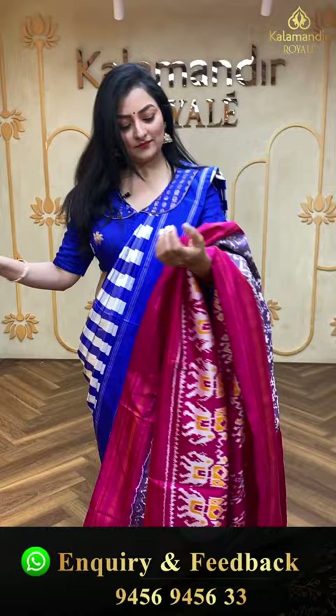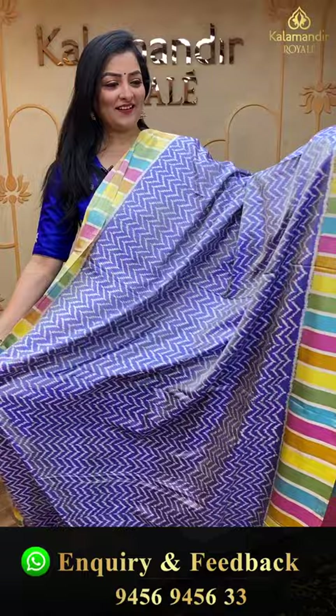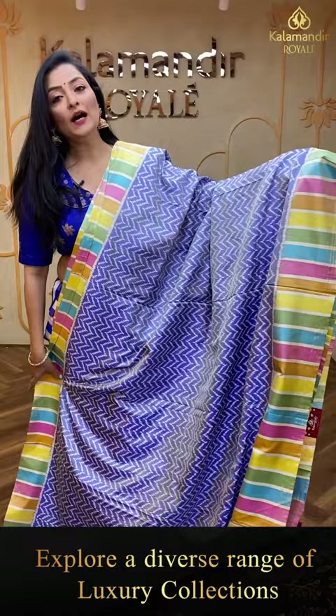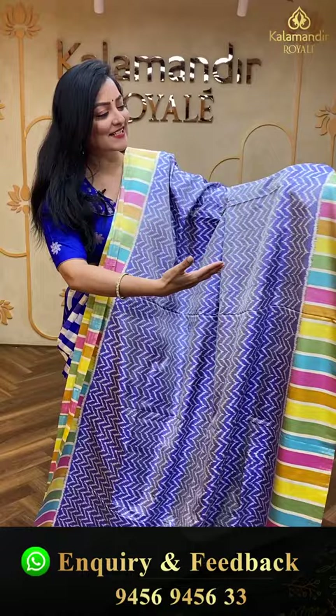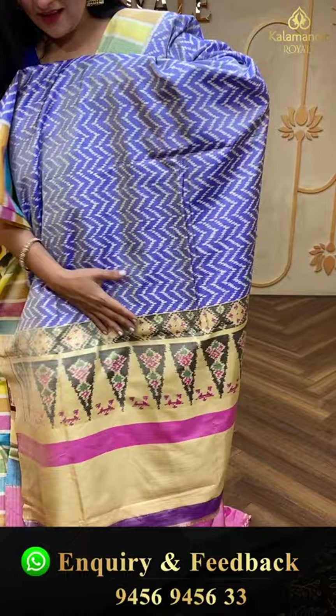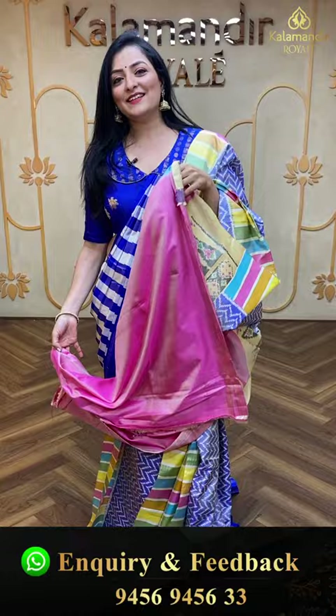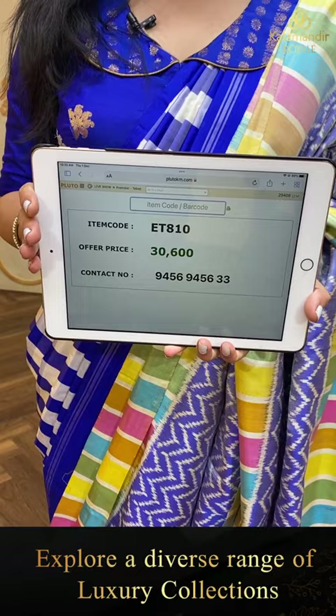Next saree is very colorful — blue and multi-color border, complete patola saree with different different patterns including zigzag pattern. Beautiful contrast colorful multi-color borders throughout. Temple design with chakka patola print in the pallu. Plain pink color blouse piece. Item code ET810, offer price 30,600 rupees.